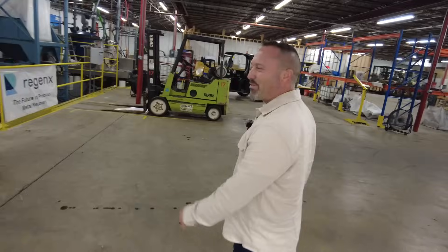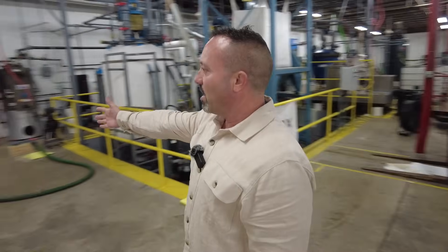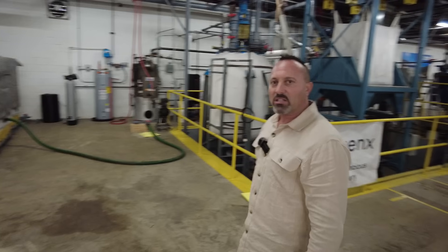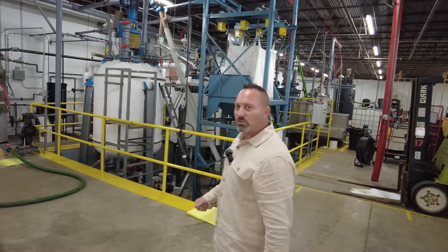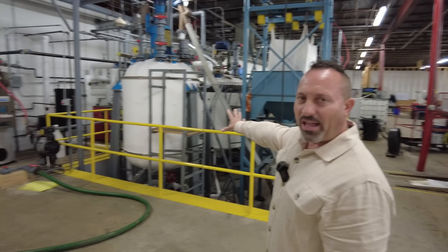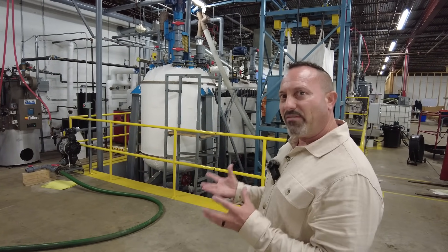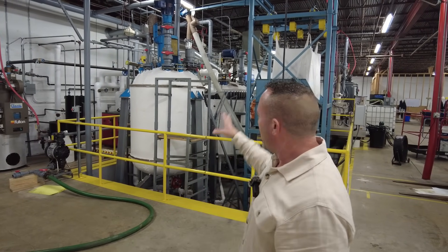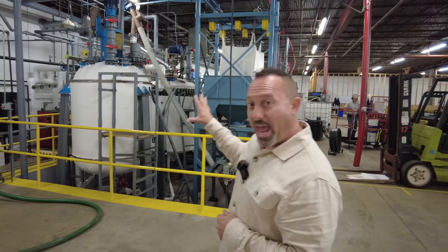Let's take you through the first steps of our Regenexx module one first plant. We have our basic chemistry that we're going to be adding to what we call the reactors here, and we're going to start doing some washing with our material. The first area here is our reactors — this is where we have our glass-lined reactors. We wash the material, the concentrate that we get from Davis Recycle delivered to us. We wash all that — it looks like kitty litter — in these tanks. That's where the leaching and reaction happens.